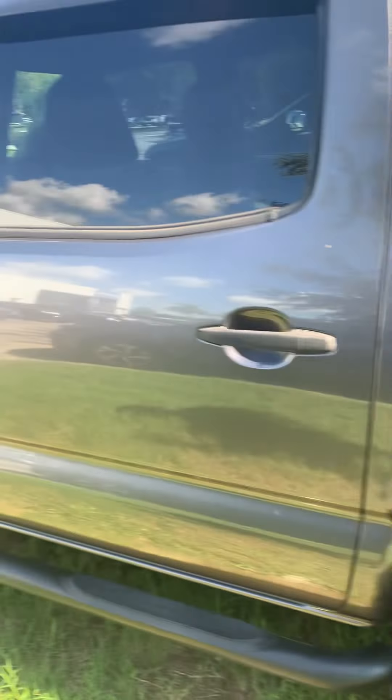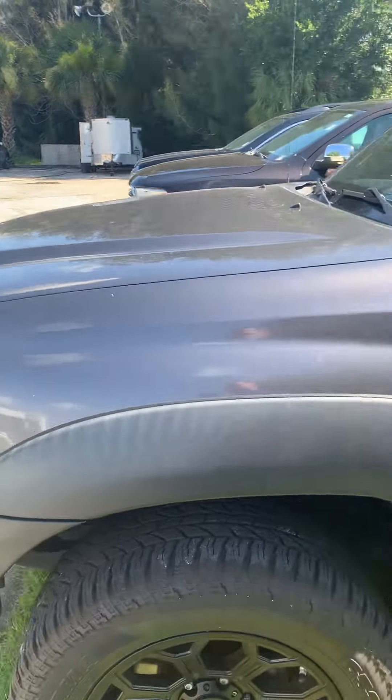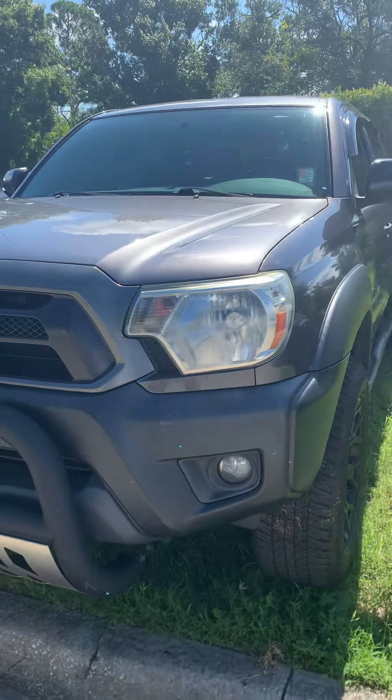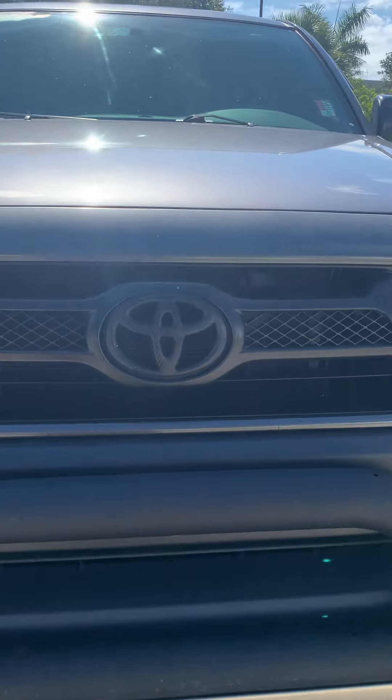All in all, pretty decent truck. So if you have any questions or concerns, or if there's a day or time to come by and take a look at it, let me know. My name is Daniel, you can reach me at 321-586-5885. I'll talk to you soon.